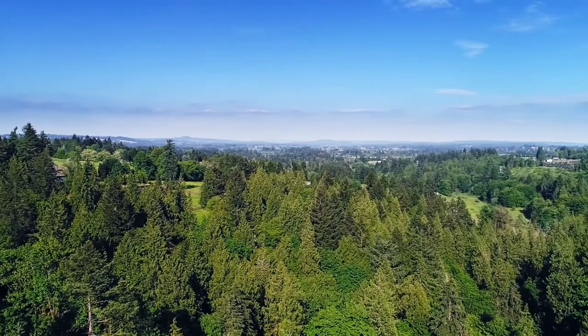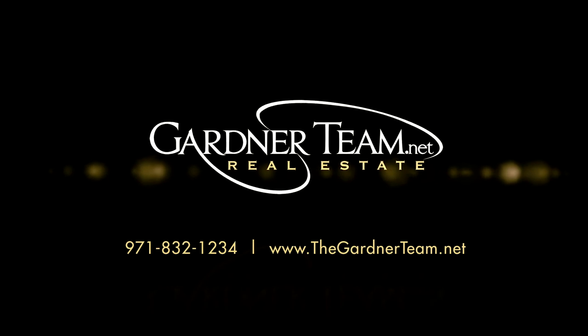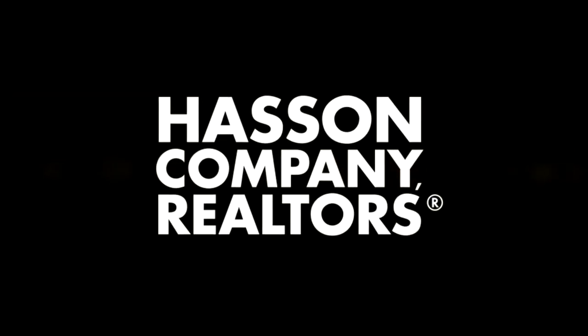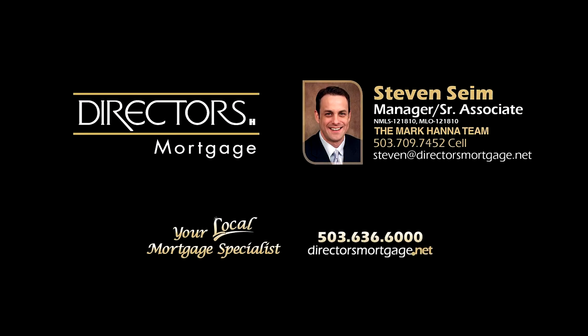To schedule your personal tour, please contact Jason and Amber Gardner at 971-832-1234 or visit them online at gardenerteam.net. For financing options, contact Steven Syme with the Mark Hanna team at Director's Mortgage.